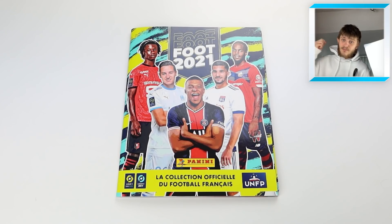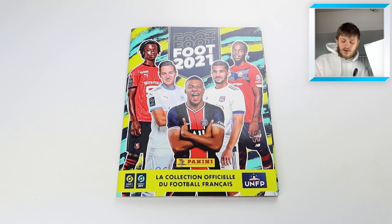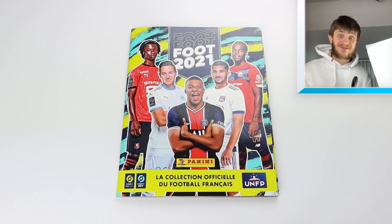If you're excited to have a look at this album, make sure to smash the like button. We're going to have a look at the Ligue 1 sticker collection, so let's get into the video.